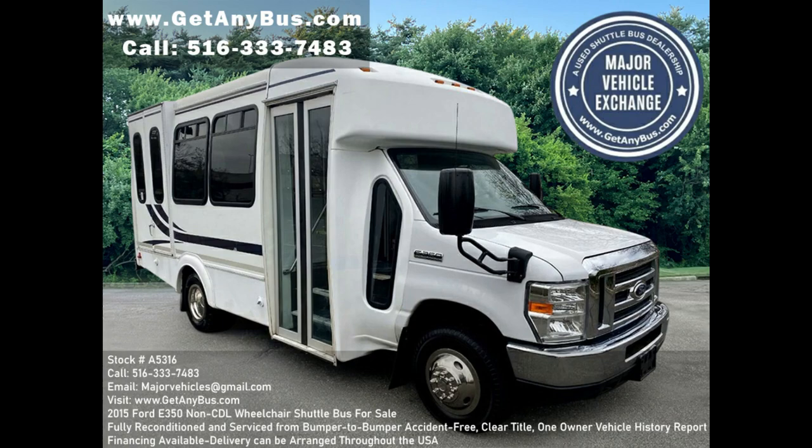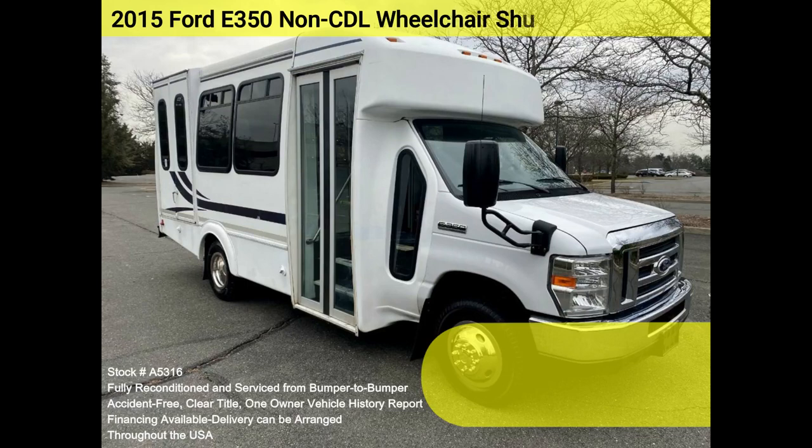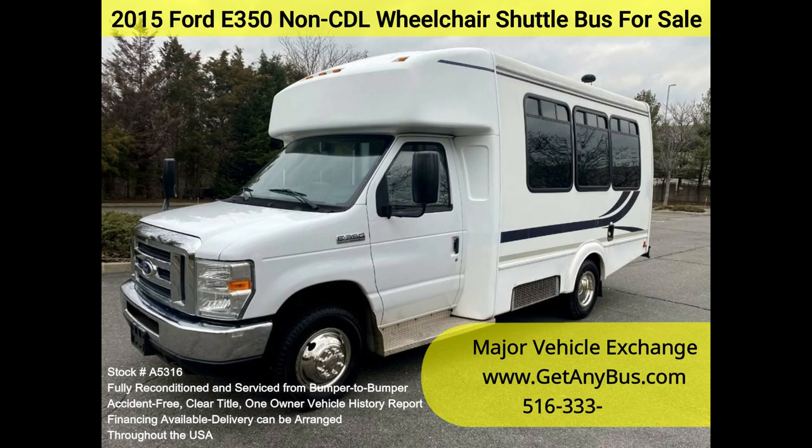Major Vehicle Exchange 2015 Ford E350 non-CDL wheelchair shuttle bus for sale, stock number A5316. This fully reconditioned E350 shuttle bus is DOT fleet maintained and equipped with a reliable 5.4L Triton V8 engine and automatic transmission with overdrive, with only 79k miles.